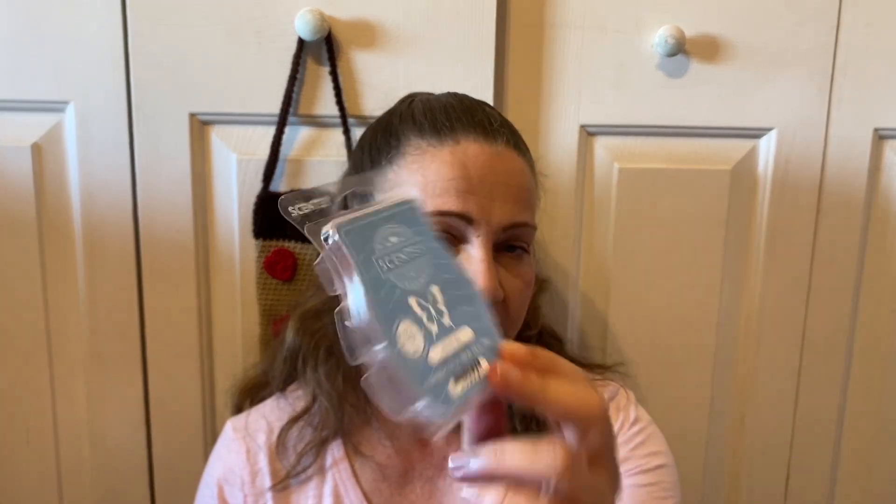Atlantic Air also has a Scentsy wax bar version, and this one I've been working on for quite a while — just grabbing whatever I'm in the mood for and trying different mixers. You guys might have seen that on my community page.